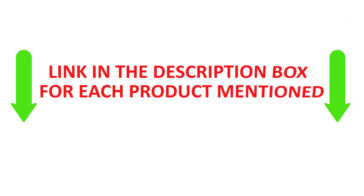If you want to know about the price and other information, be sure to check my description. Let's get started. Number 1.